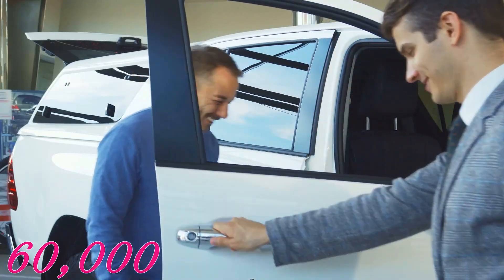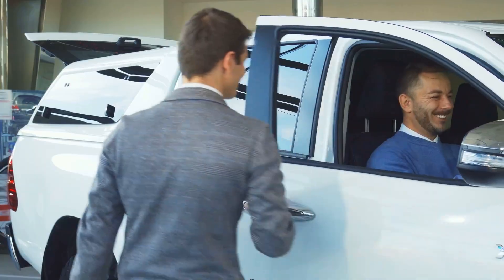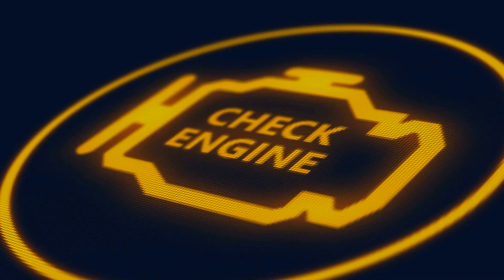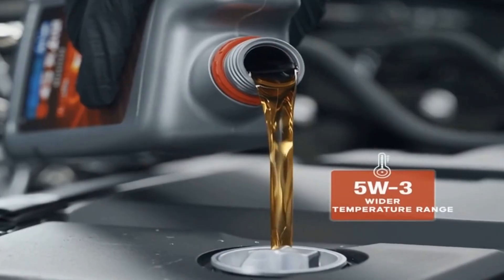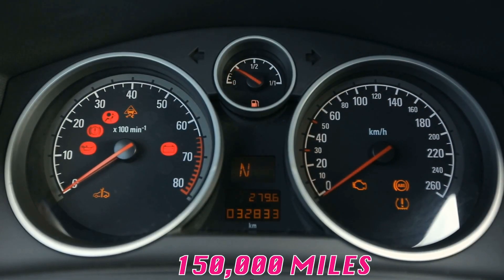Picture this: you just spent $60,000 on a brand new truck and the dealer hands you the keys with a smile. But what they don't tell you is that the oil recommendation printed on your oil cap might be setting your engine up for failure. The oil viscosity battle between 0w20 and 5w30 isn't just about numbers on a bottle — it's about whether your engine survives 150,000 miles or makes it to half a million.